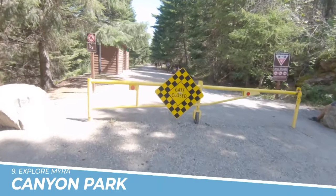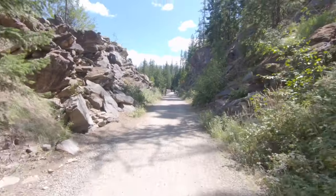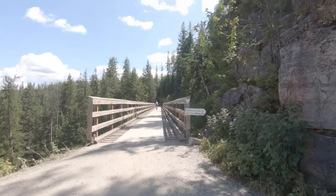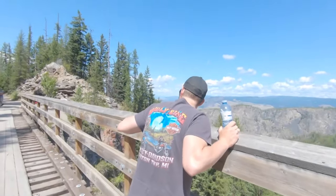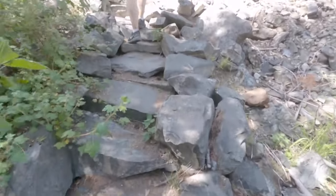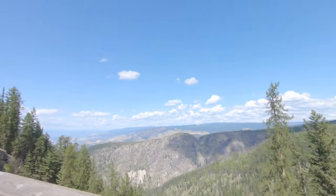Number 9: Explore Myra Canyon Park. Exploring Myra Canyon Park in Kelowna is a must-do activity for nature lovers and outdoor enthusiasts. The park offers breathtaking scenery, with its winding hiking and biking trails, towering trestles, and stunning views of the surrounding mountains and canyons.